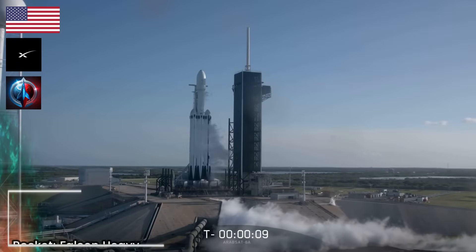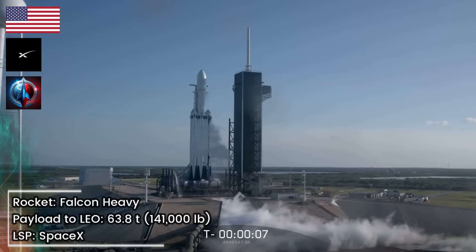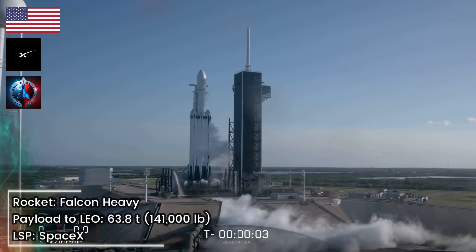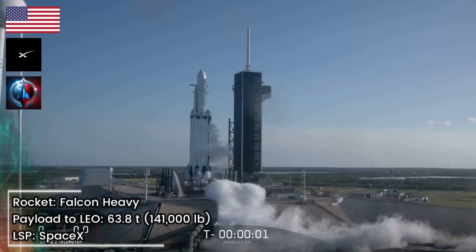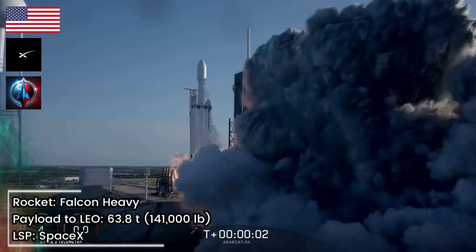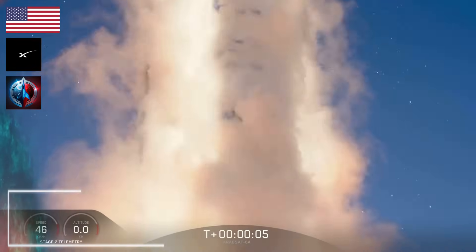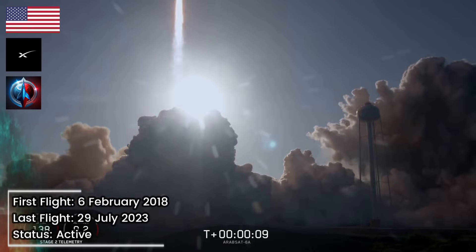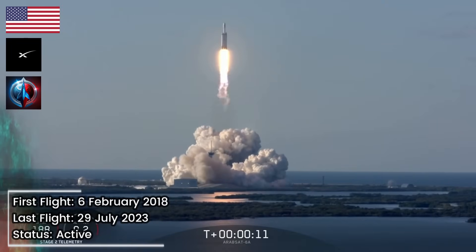10, 9, 8, 7, 6, 5, 4, 3, 2, 1. Ignition, let's go. Vehicle's ignition, downrange.